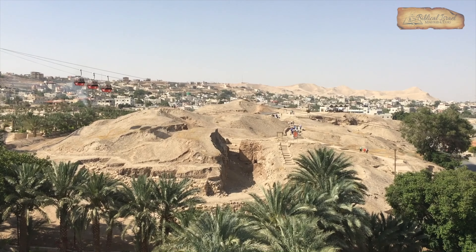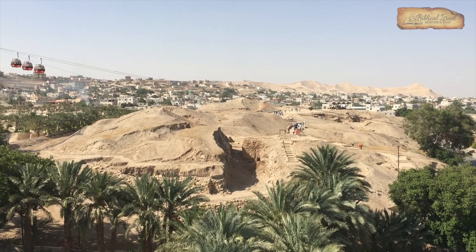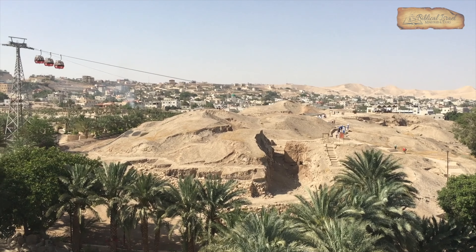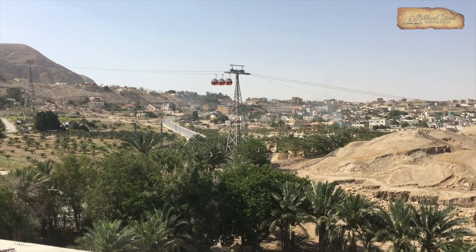The city was conquered and destroyed and burned. In fact, archaeologists have discovered many evidences of the burn level and the complete destruction of the city.